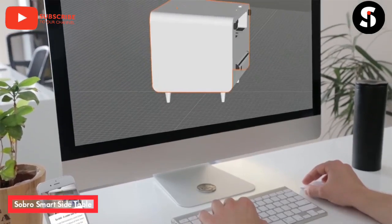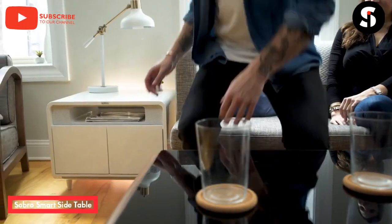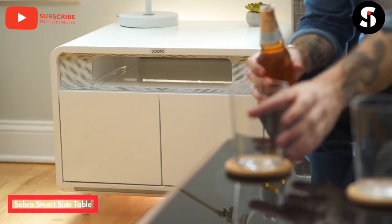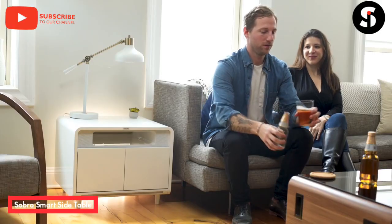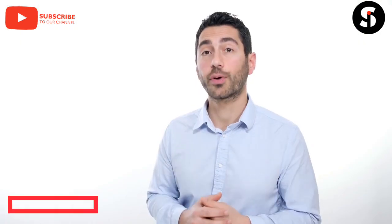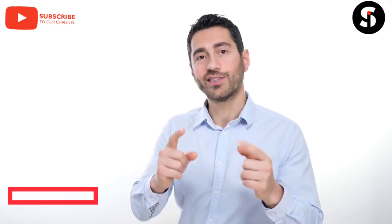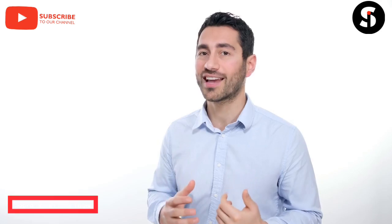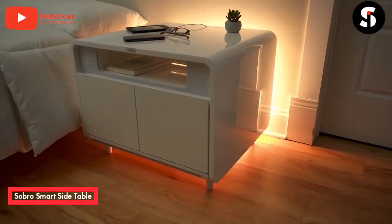With your input, we've created the Sobro Side Table to complement your busy lifestyle and help you improve your quality of sleep. Whether you use it as an end table or a nightstand, the Sobro Side Table is designed to support your always-connected lifestyle — finally, furniture designed to multitask. We have a working prototype and all our manufacturing partners in place. All we need now is your help to start the final production and start shipping the Sobro Side Table to your home. Please back us today and help make the Sobro Side Table a reality.